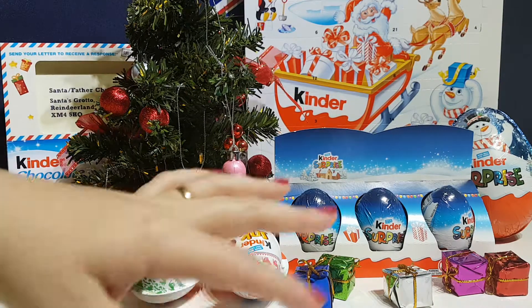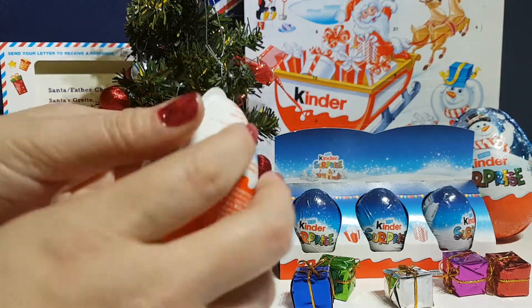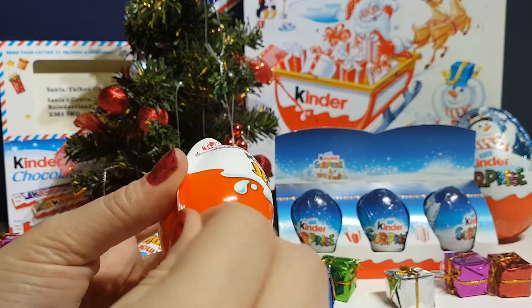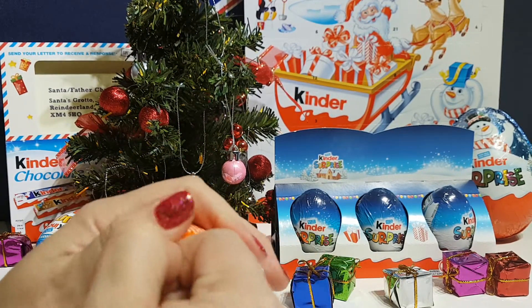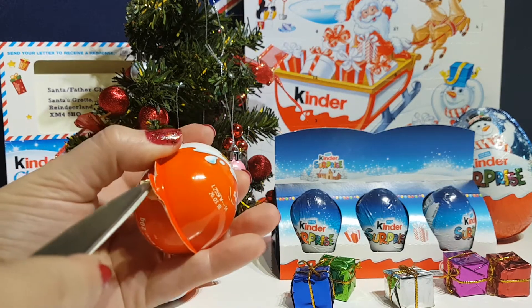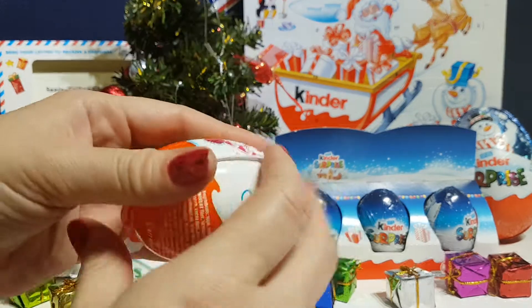But we are here for the eggs, as always. I'm going to start off with a Kinder Joy because these are really cool Christmas ones - we've never seen these ones before. Let us know if you can get Kinder Eggs in your country, because there are quite a few countries around the world that can't get Kinder Eggs. Give us a little poll - what country do you come from? Do you get Kinder Eggs or not?